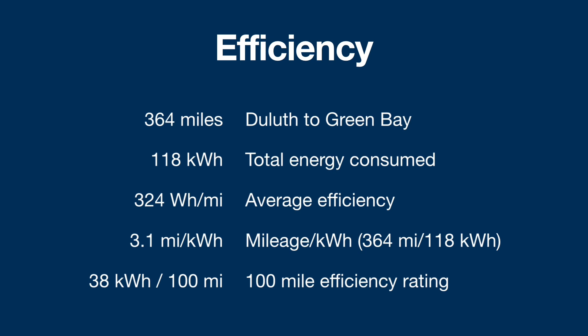You can use that to judge efficiency compared to other cars. The 100-mile efficiency rating — another way to compare vehicles — works out to 38 kilowatt hours per 100 miles of travel.